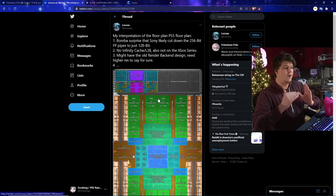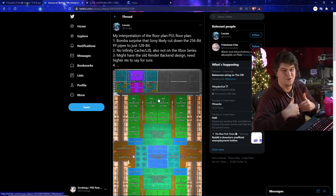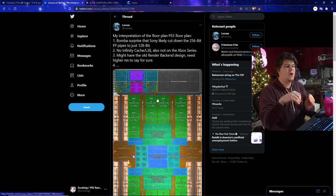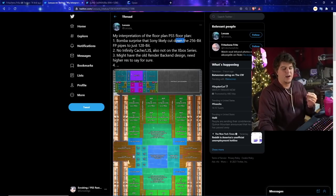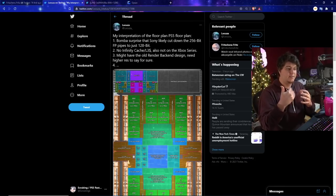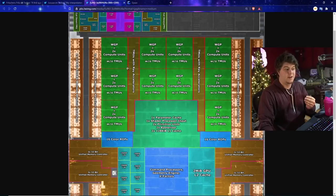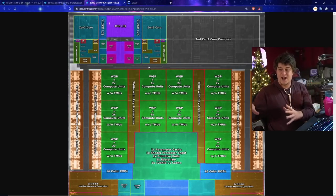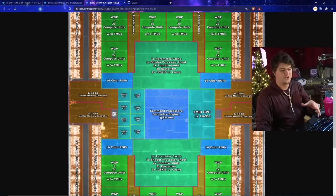I'll try to give you guys a toned-down version based on my research. Basically, it looks like Sony actually went and cut down the internal power — cutting down from 256-bit FB pipes down to 128-bit. There's also no infinity cache, which would be more helpful for the internal processing of the console. The Xbox Series X also does not already have that, but they also have some really weird layouts inside.